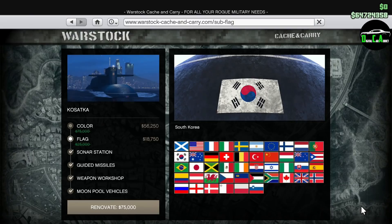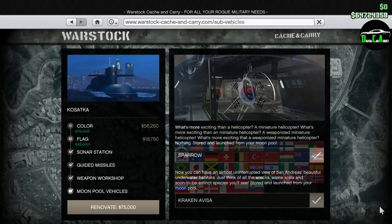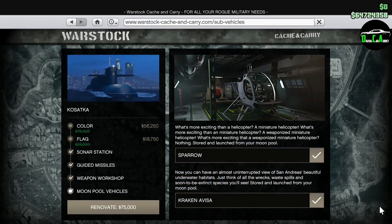For those of you who don't know, the Cayo Perico Heist is currently the best way of making money solo in GTA. In terms of upgrades for the Kosatka, I only recommend purchasing the Sparrow Helicopter upgrade and maybe a color. Everything else isn't really all that useful in my opinion.